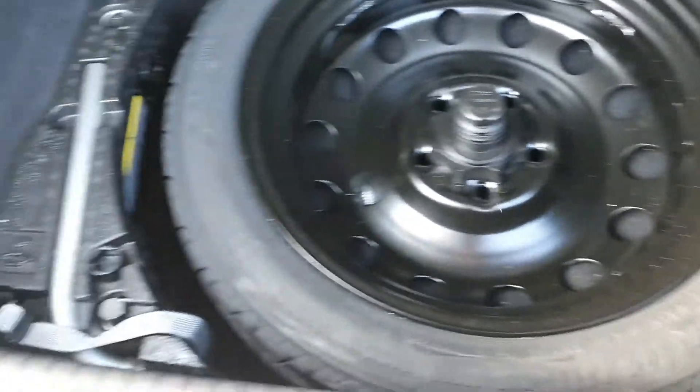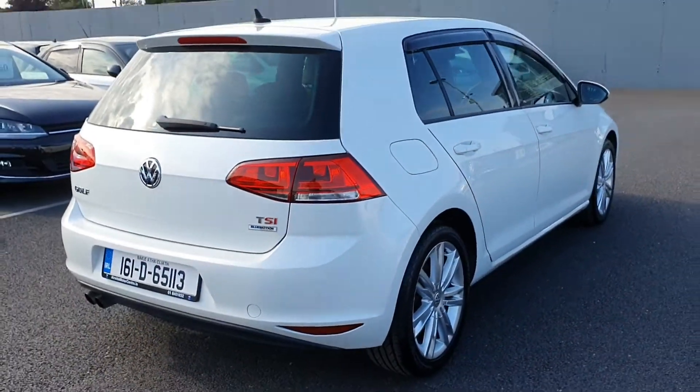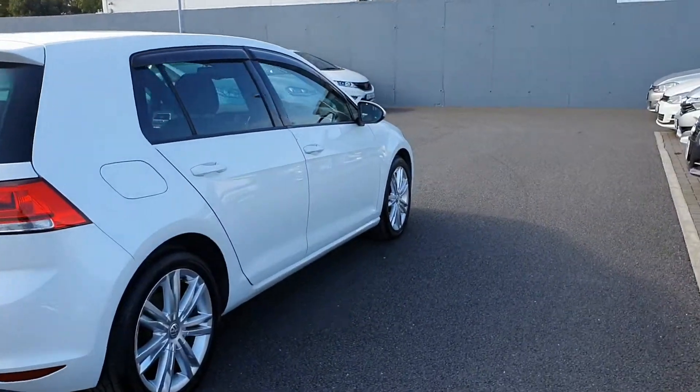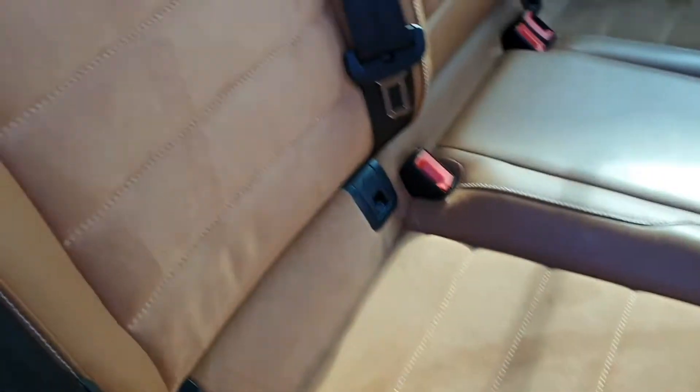It has a nice, decent size boot, and it also comes with a spare wheel. It also has ISOFIX for baby and child seats in the back.